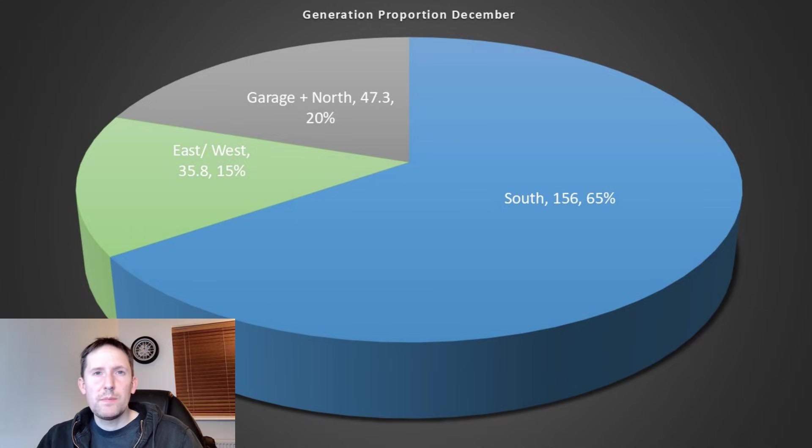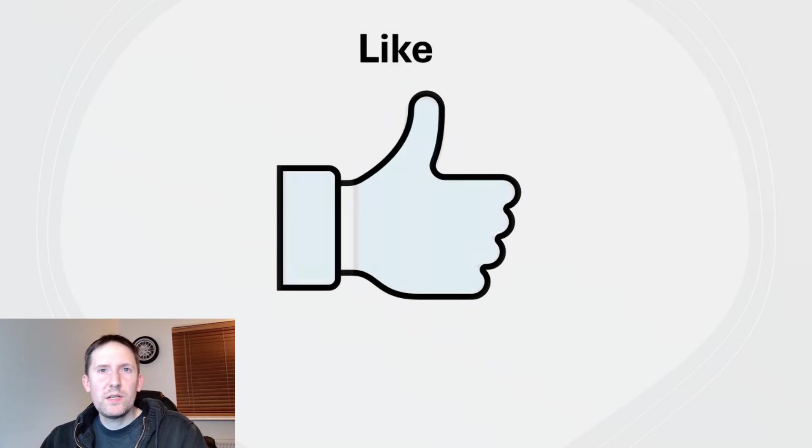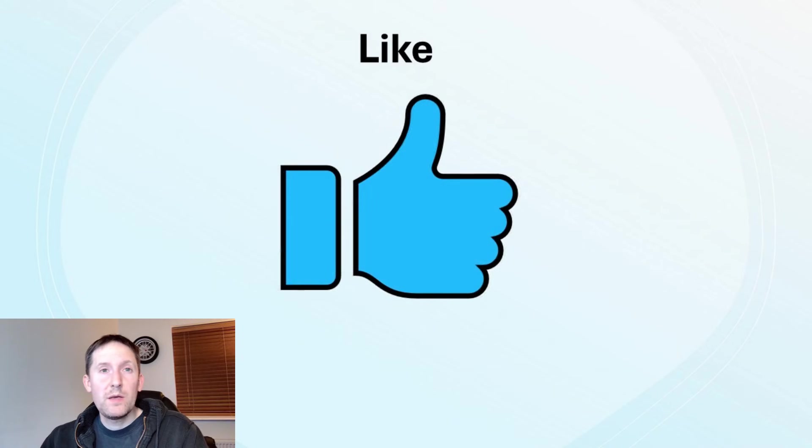The garage and north phase made up 20%, and the east and west phase was the weakest at 15%. If you've been enjoying this so far, please give me a like to help make my content visible to others who may find it useful — many thanks.